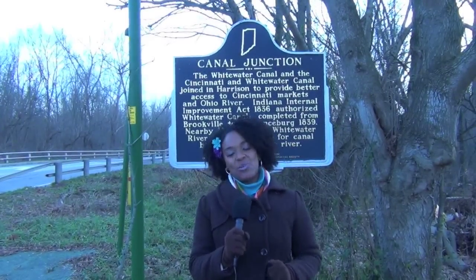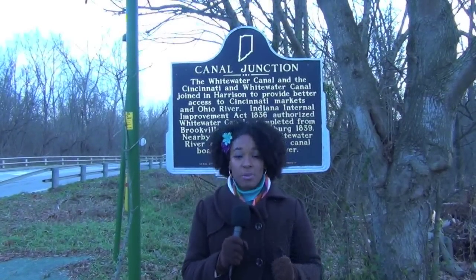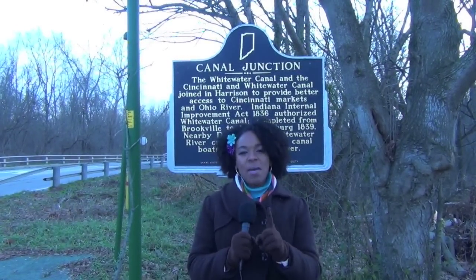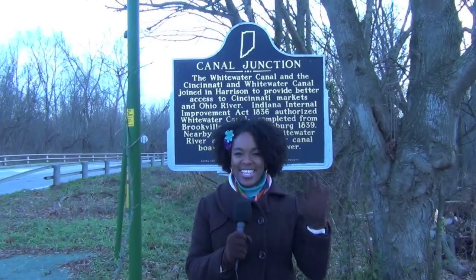Thanks again for tuning in to another edition of History in Your Own Backyard. Today we spent time in West Harrison, Indiana, and we learned about the Whitewater Canal. I hope you enjoyed learning about it. Remember, travel slowly and stop often. See you later.